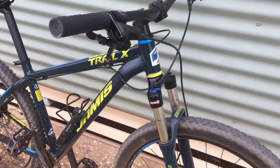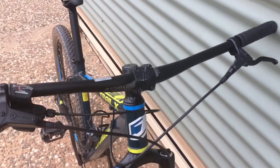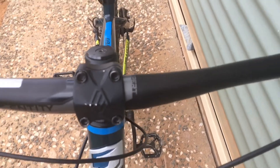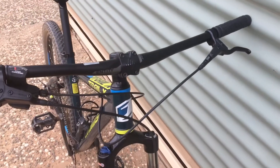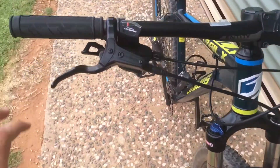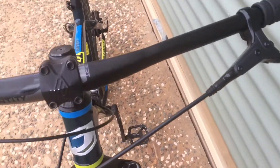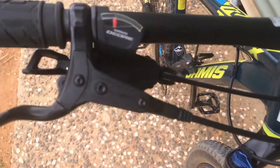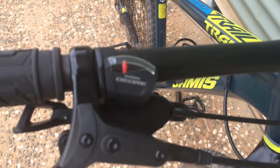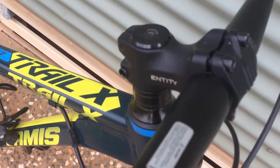The bars are Entity Expert bars — they are 760mm wide. It's got Tektro brake levers, Shimano Deore shifters, and an Entity stem — I think it's a 60mm stem.